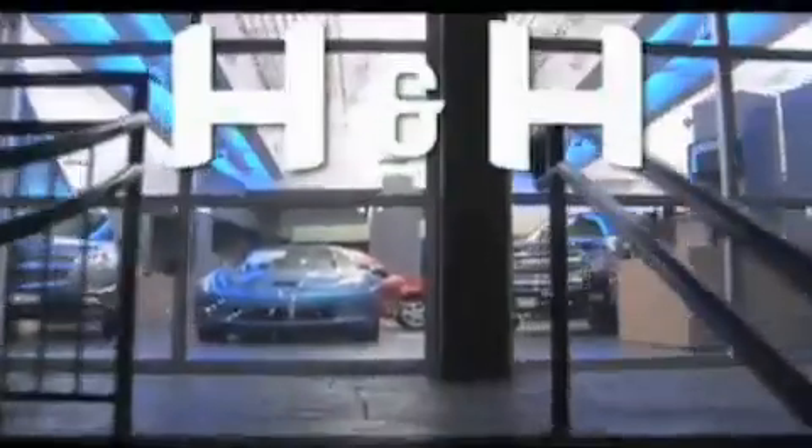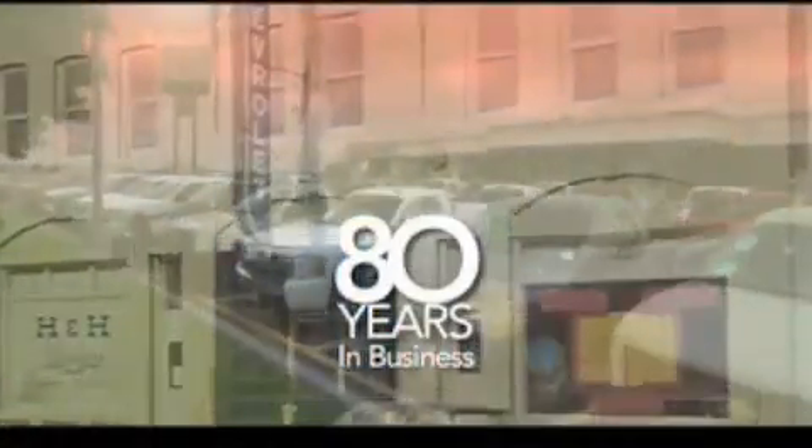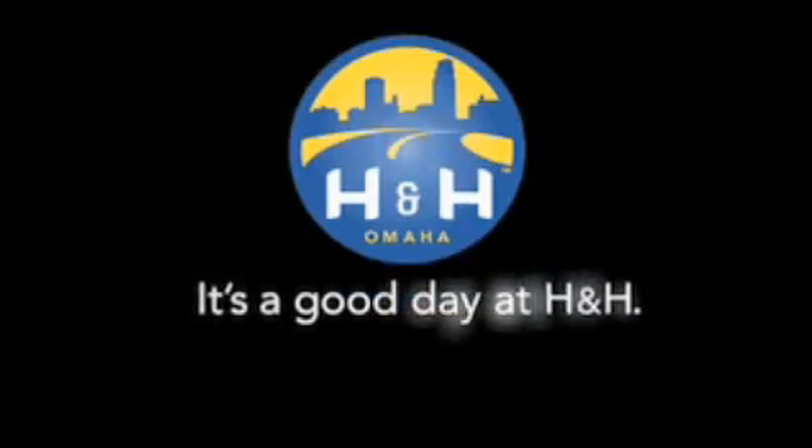H&H has been selling new and pre-owned vehicles like this one for 80 years in the Omaha Metro area. Contact the H&H eSales team today to find out about this vehicle. It's a good day at H&H.